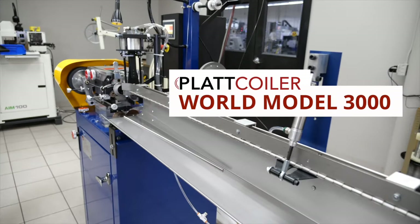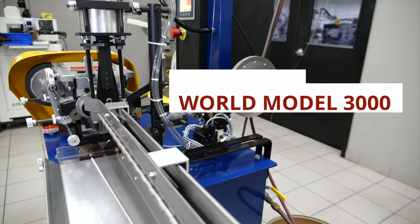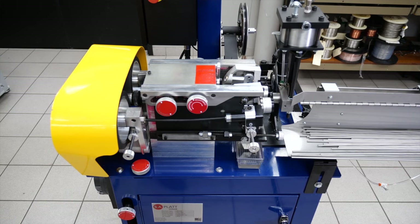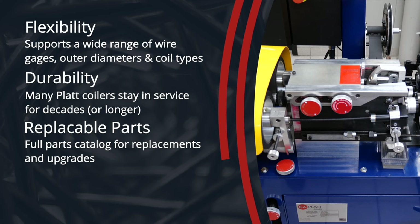Our flagship coiler, the World Model 3000, is a versatile coiling machine that can handle nearly any coiling job for the industry. Electric coil manufacturers love the World Model 3000 because of its flexibility, its durability, its replaceable parts, and its ease of use.